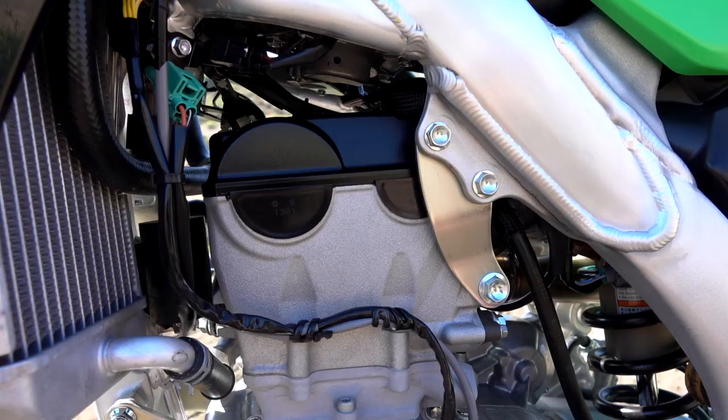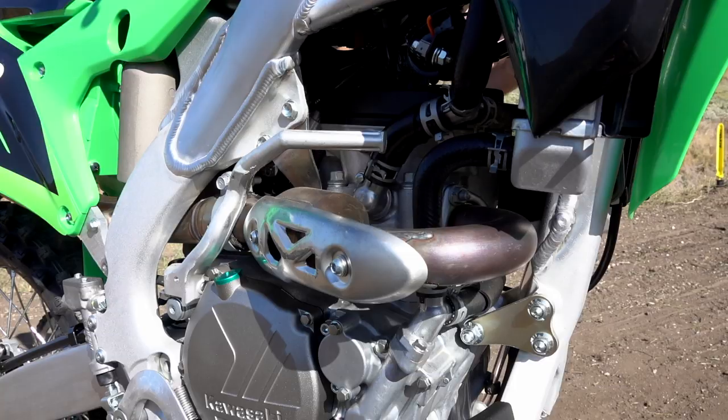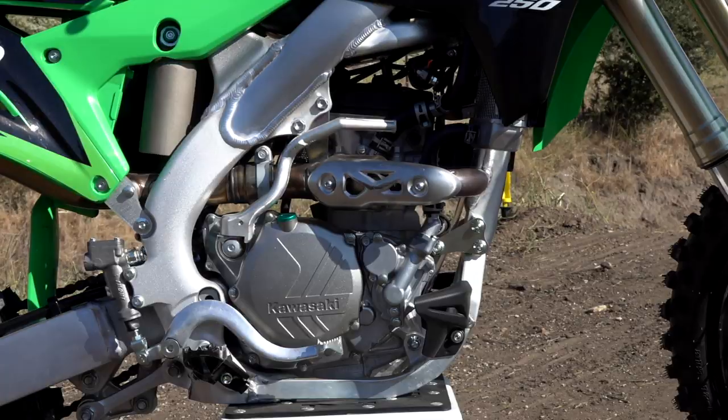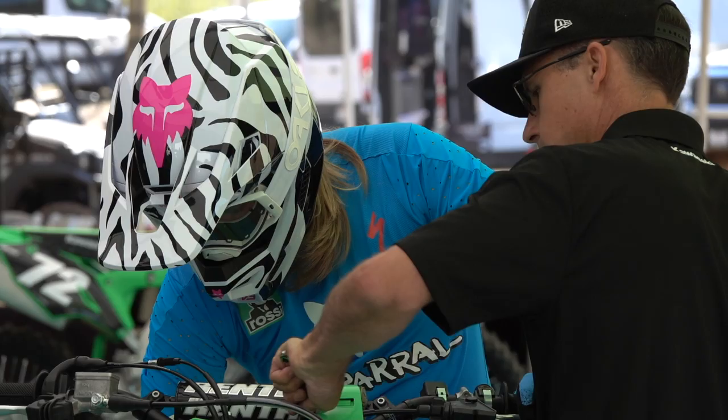The 2019 model was really good low to mid range — very raspy, very connected feeling bike — but it did not pull very well up top, and it was a bike you had to shift a ton. You felt like you were kind of short shifting in the mid range to get the best of it. This bike definitely has a lot more spread; it pulls way higher in the RPM range without going flat.